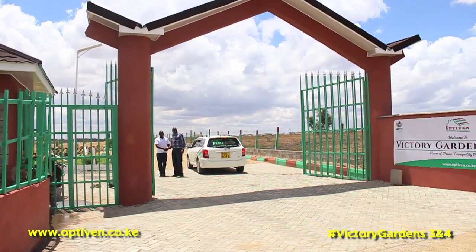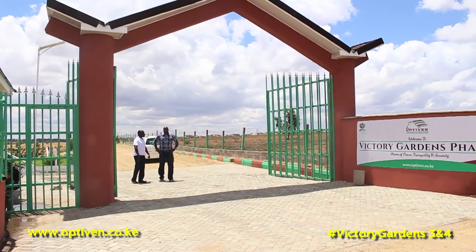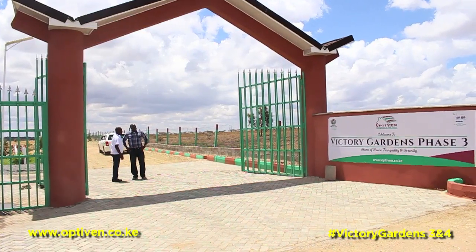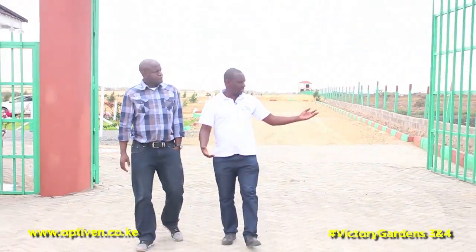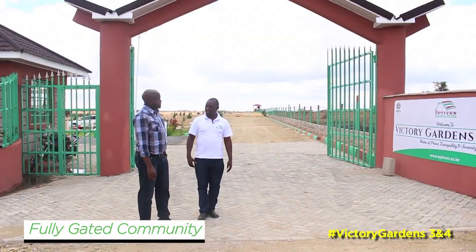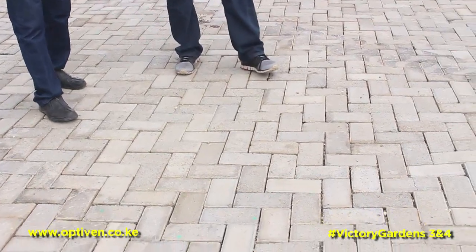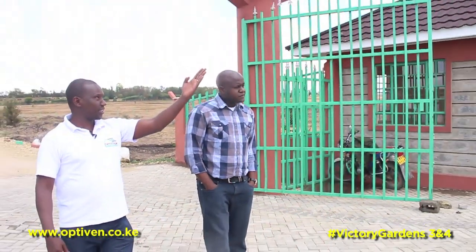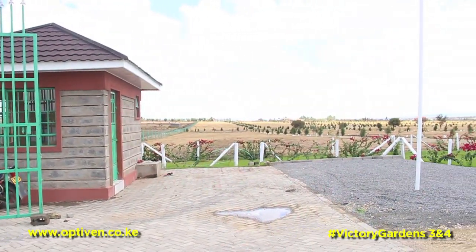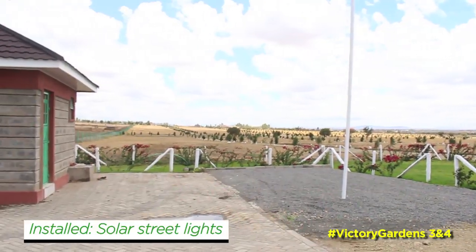Welcome to Victory Gardens phase 3 and 4. This is a home of peace, tranquility and serenity and I'm sure you're going to enjoy. As you can see it's a gated community with a very wonderful gate. It's the place to be — Victory Gardens phase 3. It's a beautiful place and as you can see we have started the installation of the street solar lights. This place is going to be lit because we are a company that believes in green energy.